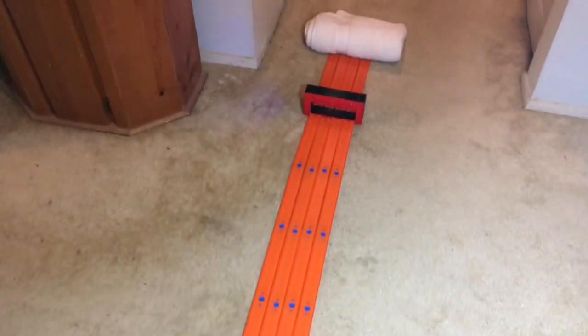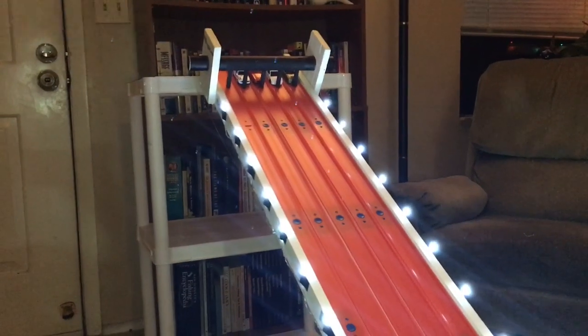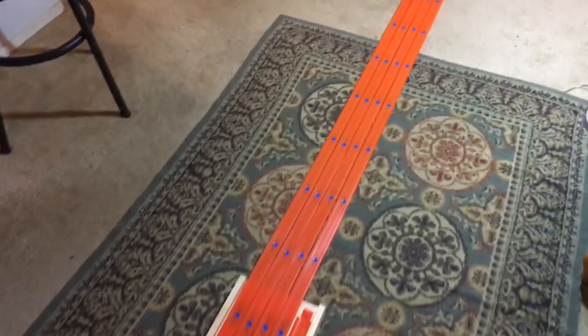Let me show you what it's gonna look like once the cars go down the track and hit the brand new four-lane finish gate.